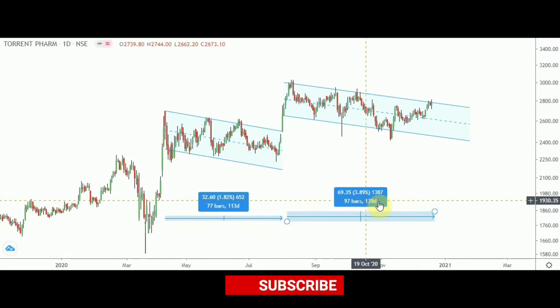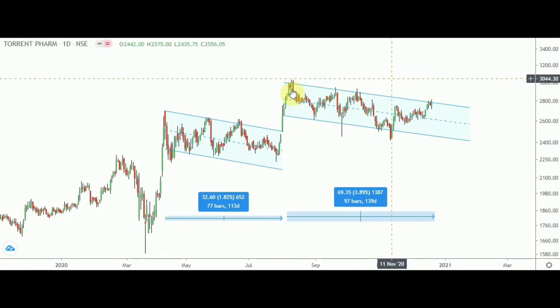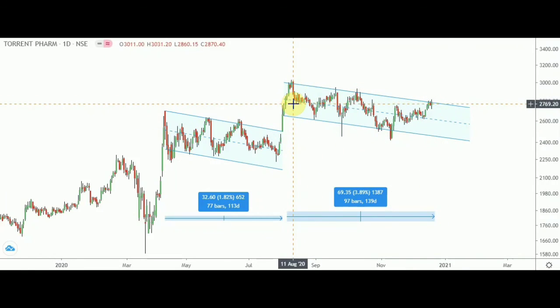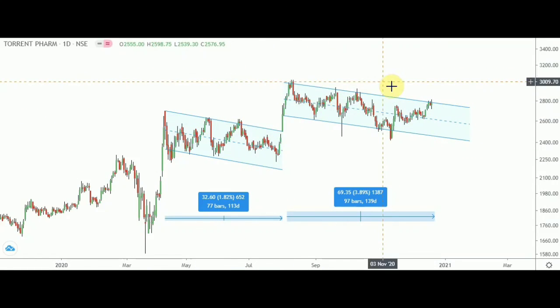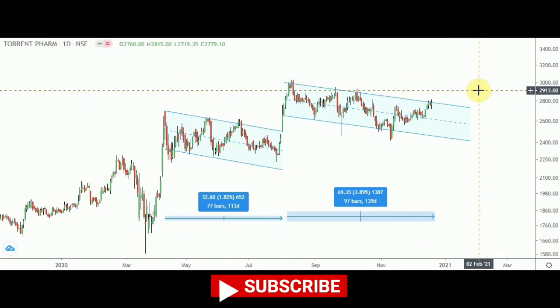The current downward sloping channel spans 97 bars or 139 days, so it is on the verge of a breakout. Once it gives a breakout from this channel, you would definitely see more than 500 points in the coming days, because this downward sloping channel has formed over a longer time frame compared to the previous one. So I expect it to move more than 500 points on the upside once it gives a breakout from this particular level.